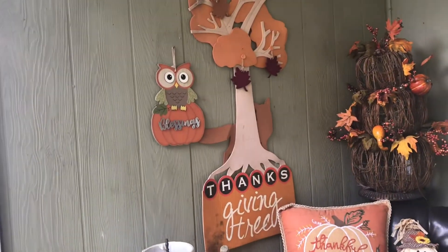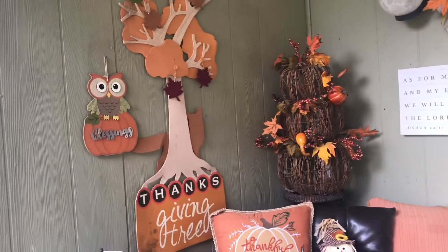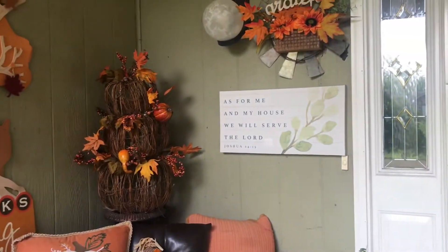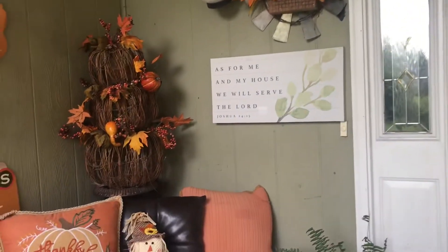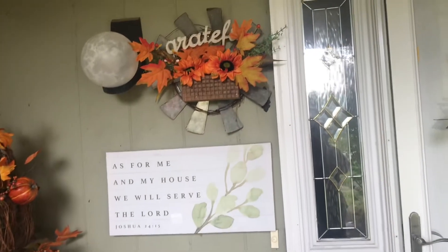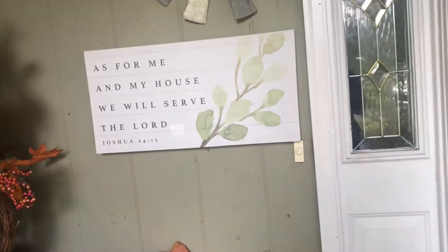And of course each year I bring out my hanging Thanksgiving tree. Some things I've purchased from either the dollar store or Dollar Tree, and some things I've purchased from Hobby Lobby — showing 'grateful' there.